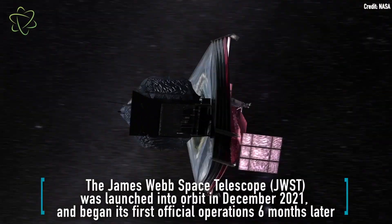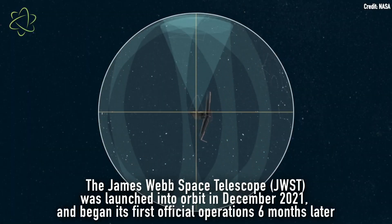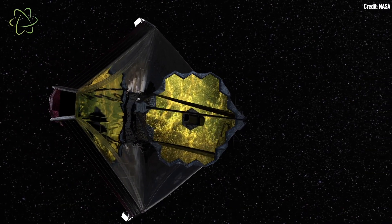The telescope was launched into space on Christmas Day and spent six months calibrating its instruments and unfurling its 21-foot-wide gold-plated primary mirror. Since coming online, the James Webb has been taking all kinds of test images in preparation for its planned two decades of service studying our cosmos. NASA has released five of those test images this week, all specially chosen to show how the telescope can help astronomers discover more about our cosmos.